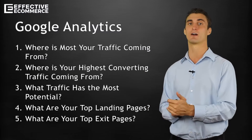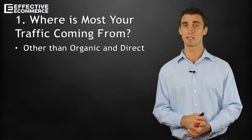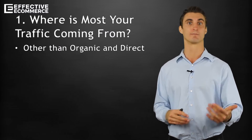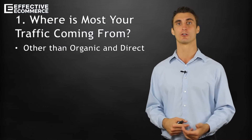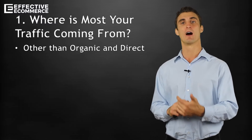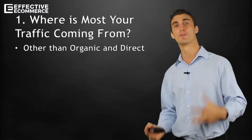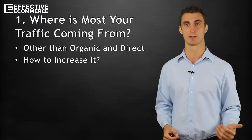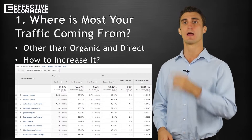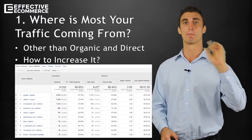Number one: where is most of your traffic coming from, other than organic and direct? Most of your traffic is probably going to be coming from direct — people actually typing in your URL — or organic, just regular Google search results. You can do a little bit of work to increase your organic search, obviously, but other than these two, where is most of your traffic coming from? The goal from this is to figure out how to increase it.